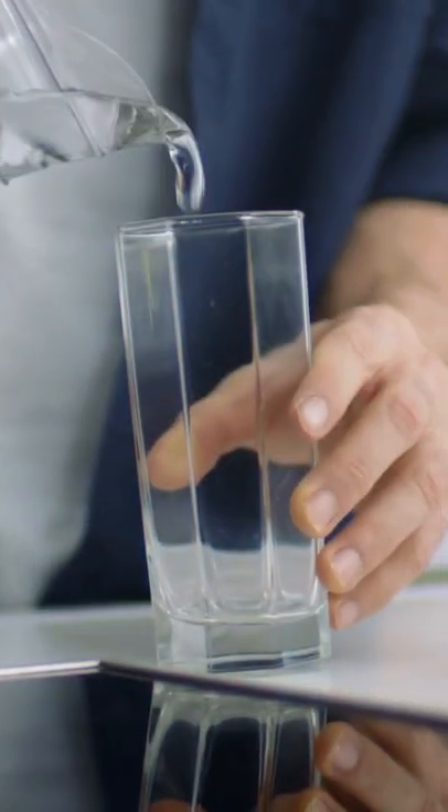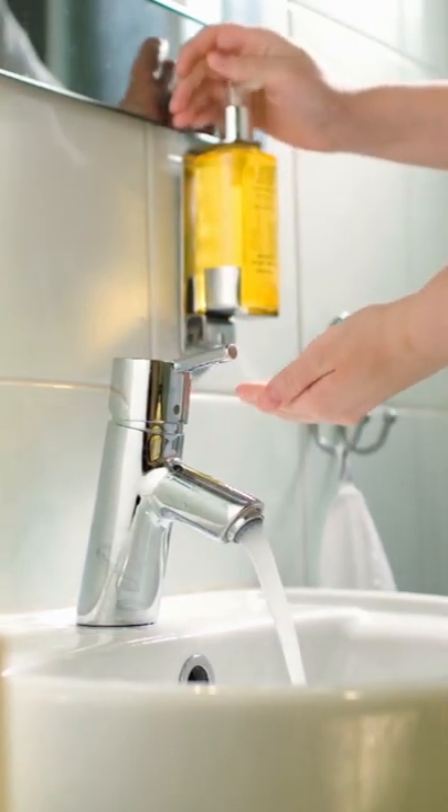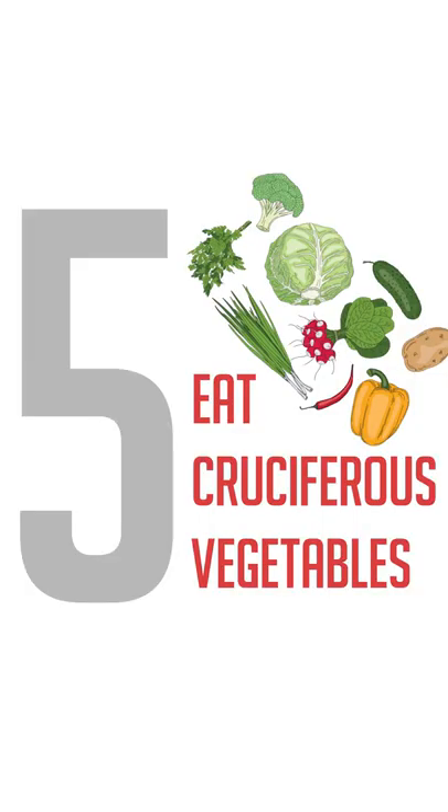Number three is limit your use of plastics — use glass water bottles. I've got a jar right here that I use. Number four is check your personal care items: your deodorant, shampoos, hand soaps, body wash, cologne, anything like that.